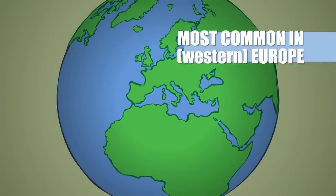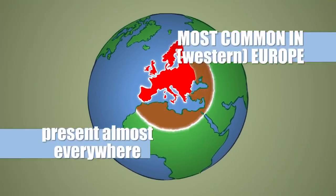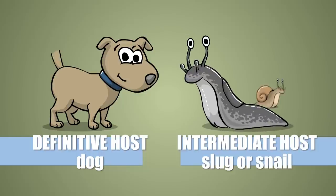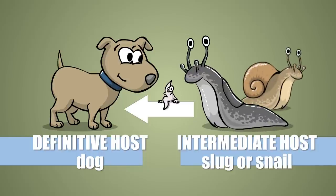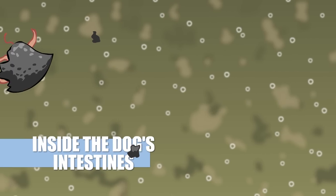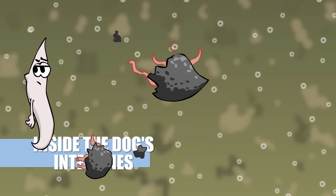It's most common in Europe, but it can be found almost everywhere around the globe. The definitive host, the dog, acquires the parasite by ingesting the infected intermediate host, the slug. Neither of them is very happy about this, but due to the lack of heart-wrenching puppy dog eyes, we don't really care about the slug. Inside the dog's guts, the worm is set free.